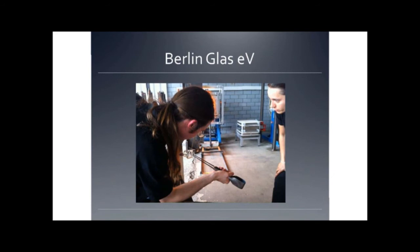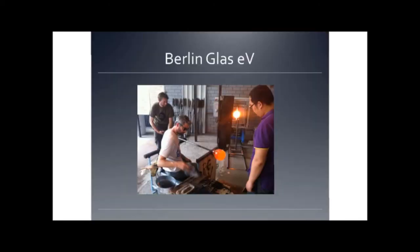In our studio, we work with artists and we also teach classes at all levels. This is a beginner class. And these are three artists — Hyo Ming, Jeff Ballard, and Torsten Rotch — and they are making sculpture for a Canadian artist named David Armstrong Six.